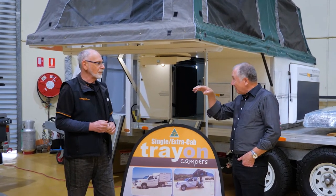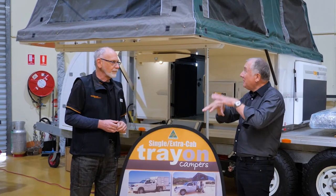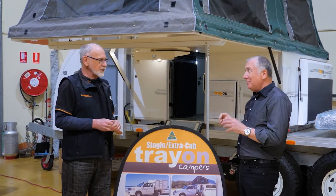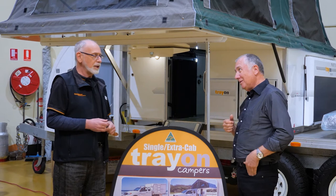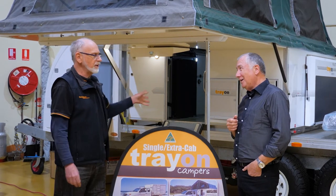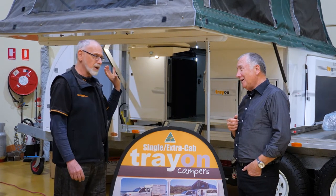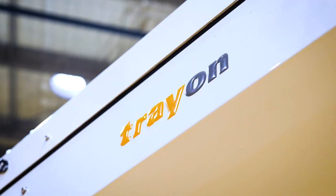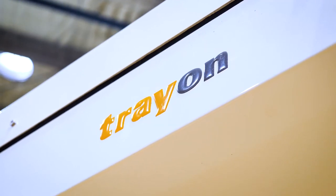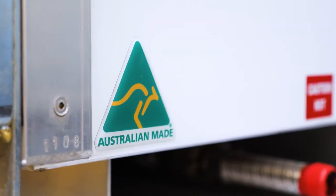You can either take it off the vehicle when you go camping somewhere, or if you want to leave it on and really go touring you can leave it on. We've got owners who've been driving them for over 25 years and taking them across the Simpson Desert, up the Canning Stock Route — you name it. Ten-year structural warranty, and it's made in Australia.